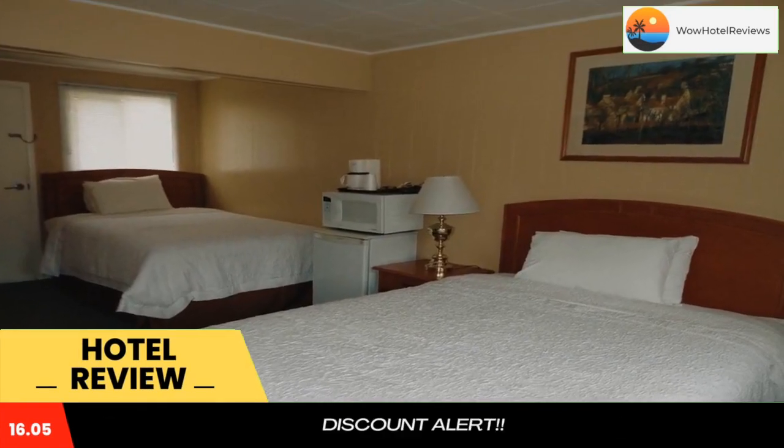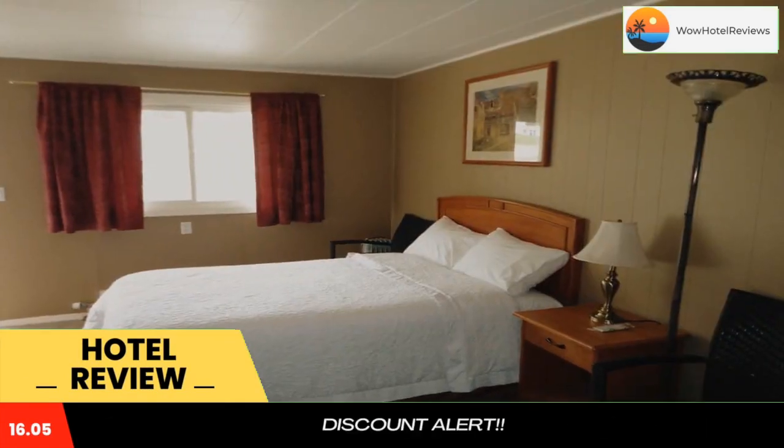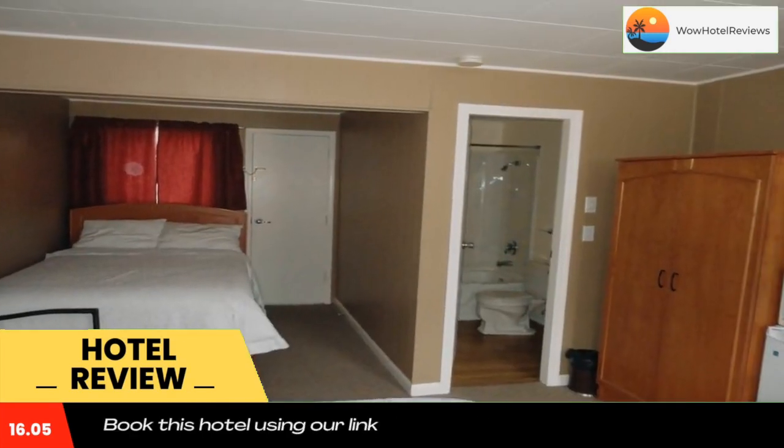...a terrace, restaurant, bar, and free WiFi throughout the property. Some rooms at the property feature a balcony with a mountain view. Guests at the motel will be able to enjoy activities in and around Sorrento like hiking and fishing.